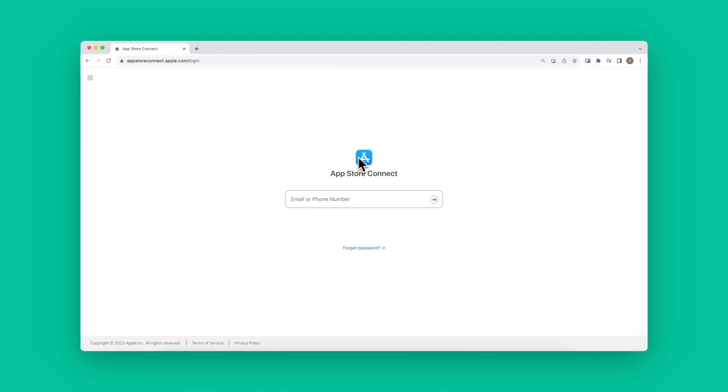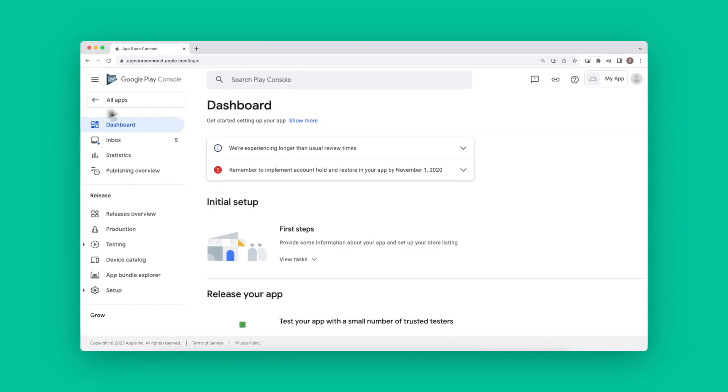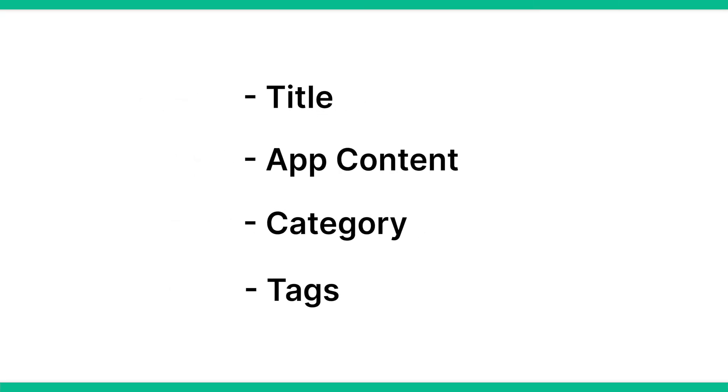Now, how do you submit your app? For the iOS App Store, you'll submit everything through your App Store Connect account, including all information, metadata, and listing details. When you're ready to submit your app, hit 'Add for Review.' Make sure this is a full, complete, release-ready version of your app. For the Google Play Store, submit your app through the Google Play Console. Go to the 'All Apps' tab and hit 'Create Application.' From here, you'll give your app a title, provide information about your app's content, category, tags, and other details, and finally upload the files of your app. In the Google Play Store, you can upload a beta version for closed or open testing, or you can go straight to submitting a final version for review.